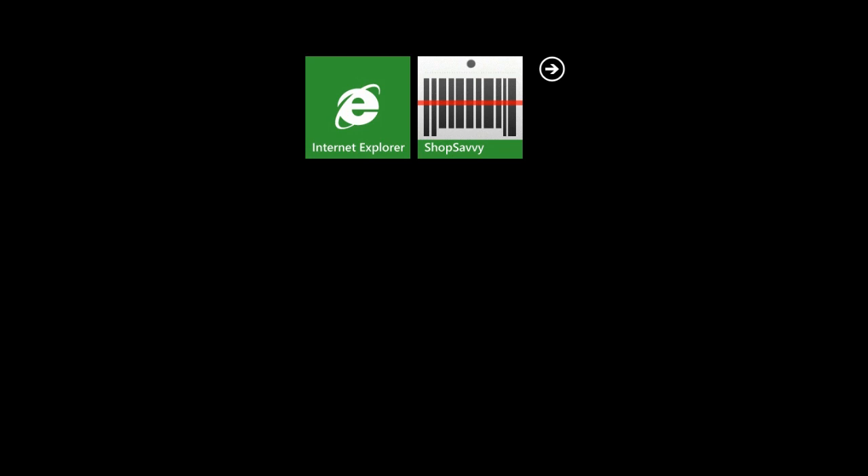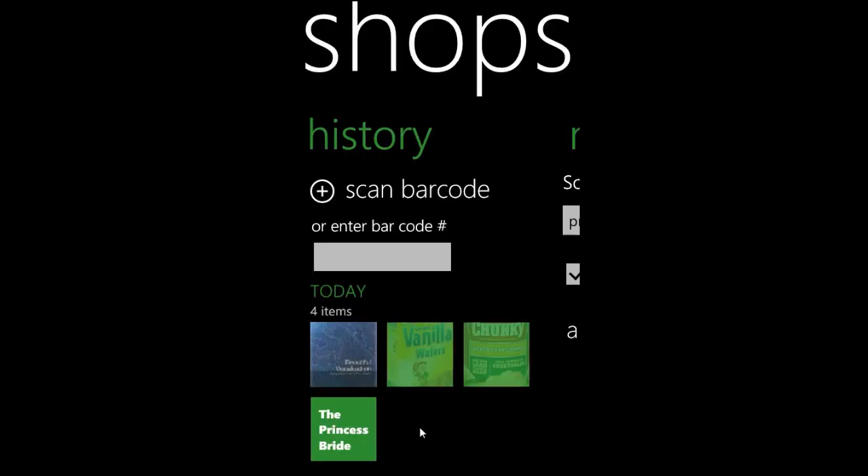Hey, this is a screencast for ShopSavvy for the WP7 Comp Contest. ShopSavvy is the number one shopping application for Windows Phone 7 and the 14th most downloaded application at the time of this screencast.